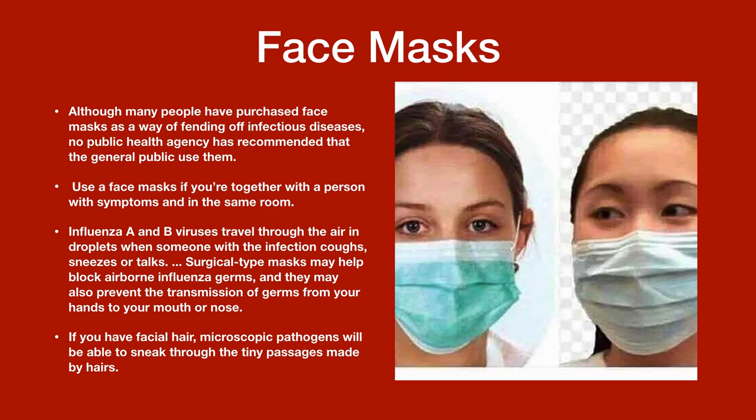Face masks: Although many people have purchased face masks as a way of fending off infectious diseases, no public health agency has recommended that the general public use them yet. Use a face mask if you are together with a person with symptoms and in the same room. Influenza viruses travel through the air in droplets when someone with the infection coughs, sneezes, or talks. Surgical type masks may help block airborne influenza germs and may also prevent the transmission of germs from your hands to your face, mouth, or nose.